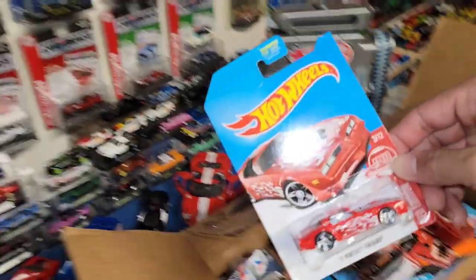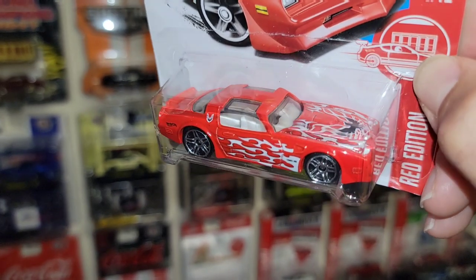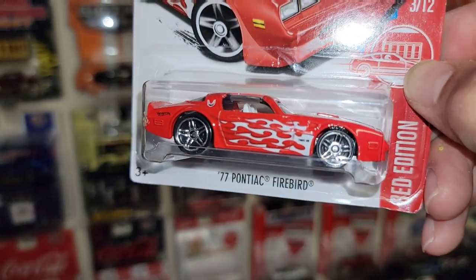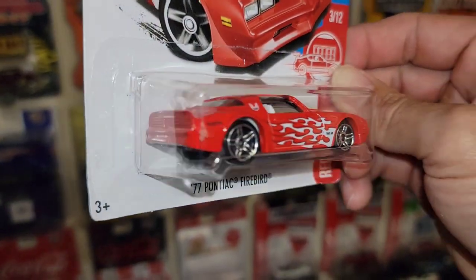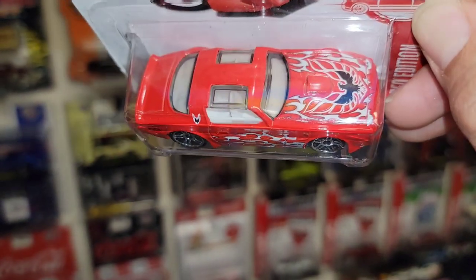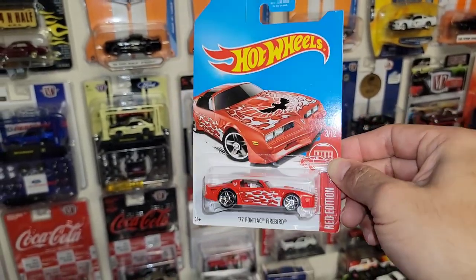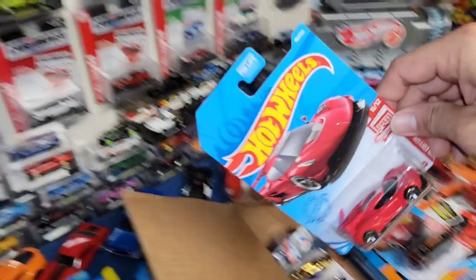It doesn't end there guys — we have another Red Edition. It's the '77 Firebird — check out that deco. Nice red enamel with the white tribal flames and the PR5s in chrome, a little bit of staggered fitment, not too exaggerated. You have the nice white interior. That is sweet.